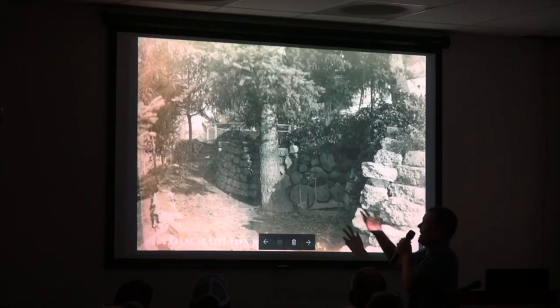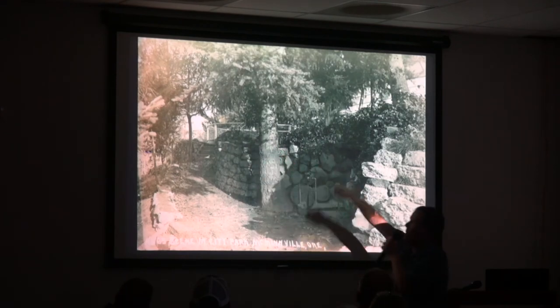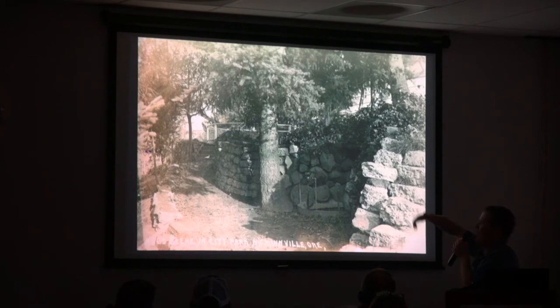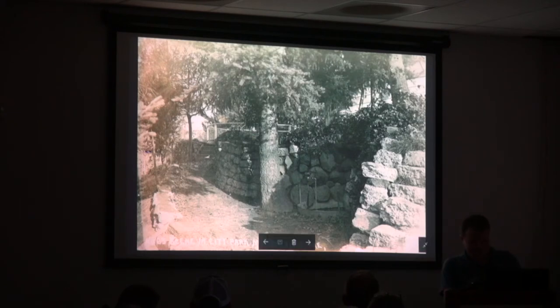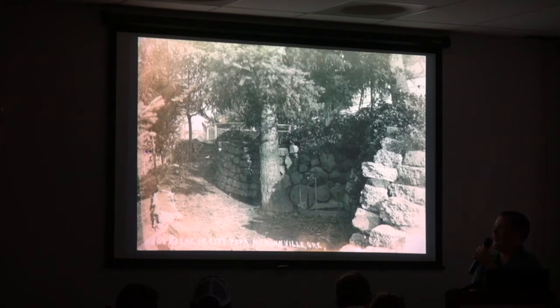The bear pit is kind of up in here where they had the pen. This would be off towards Cozine — Cozine Creek would be to the left. There's a drinking fountain here. From what I've read, it sounded like maybe after they disbanded the zoo they might have sent the animal off somewhere. They had bears and also deer — I've seen some pictures of a deer enclosure.